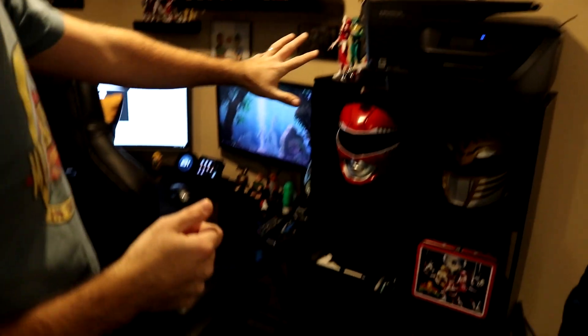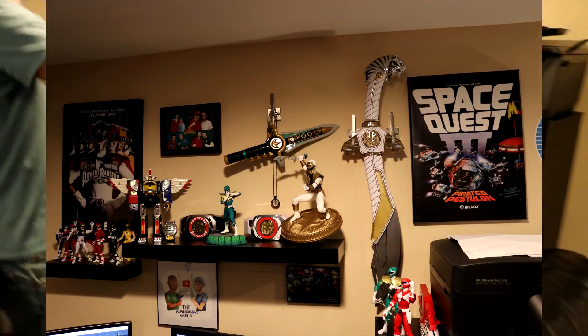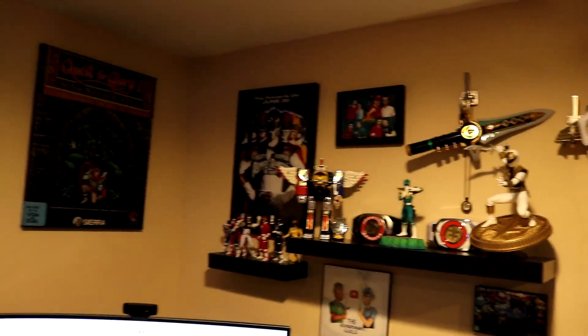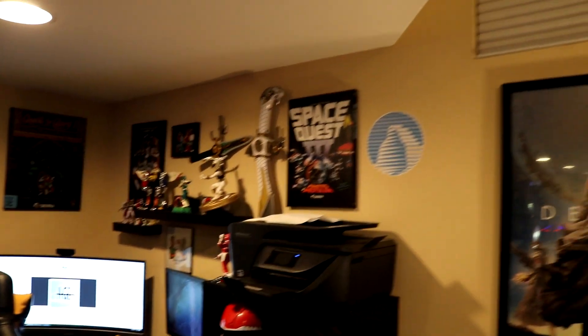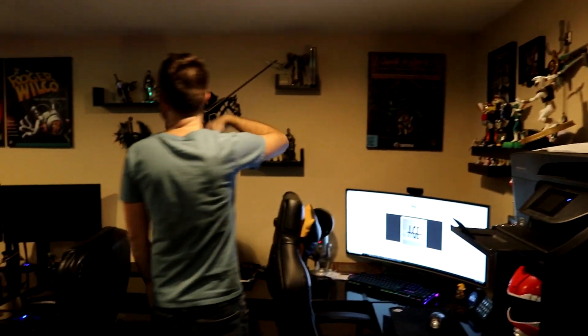I have a bunch of random Power Rangers paraphernalia here: Red Ranger helmet, White Ranger helmet, statues, figurines, and a poster from the movie. I also love 80s and 90s era Sierra Online, the video game company that made point-and-click adventure games. I have some vinyl-wrapped pictures of my favorites: Space Quest 3, Quest for Glory 1, Space Quest 6, and King's Quest. If you know what those are, shout out to you — you're awesome.